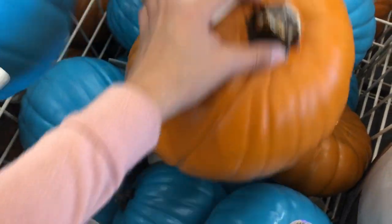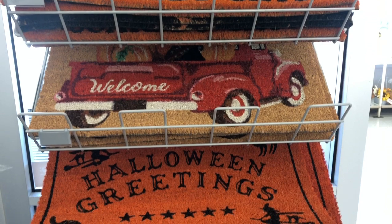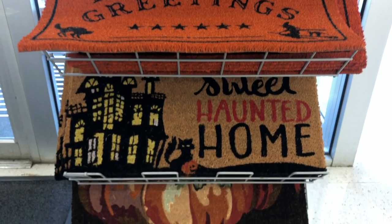The large pumpkins are $30. They have some Halloween doormats here for $20 each.